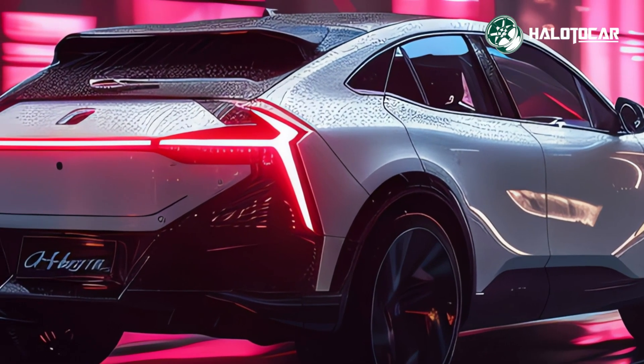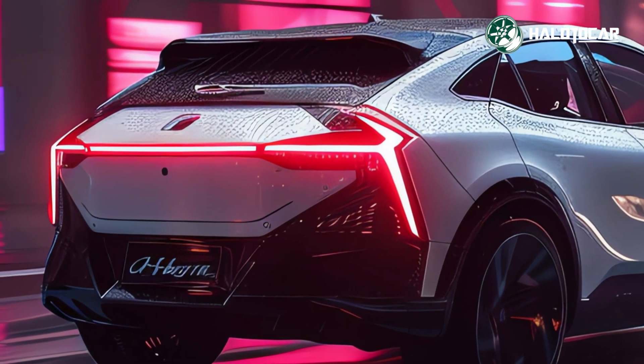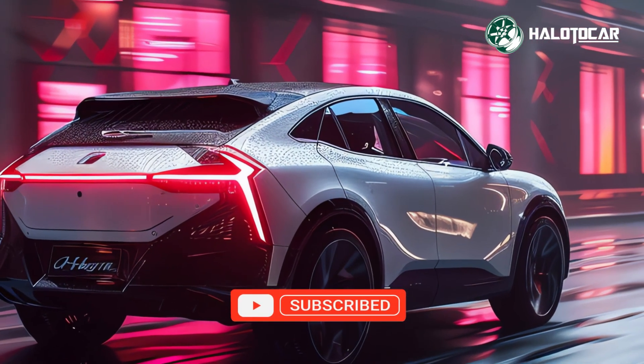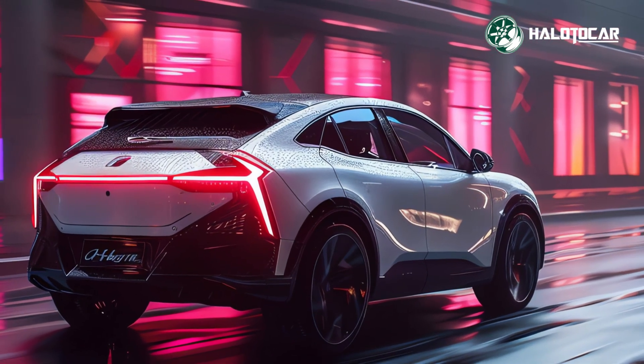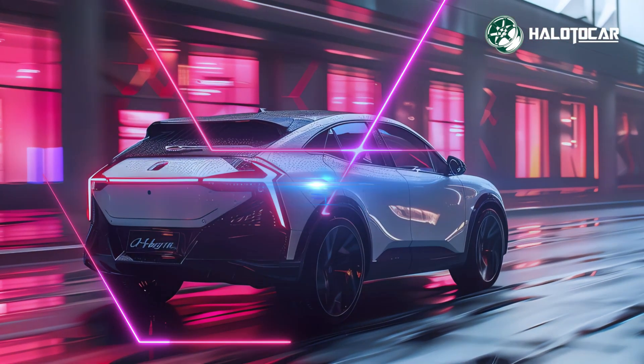The 2025 CX-70 Hybrid's interior is polished and comfortable for drivers and passengers. Luxury materials and intelligent design make it feel opulent, while smart technology keeps everyone connected and engaged on the road.